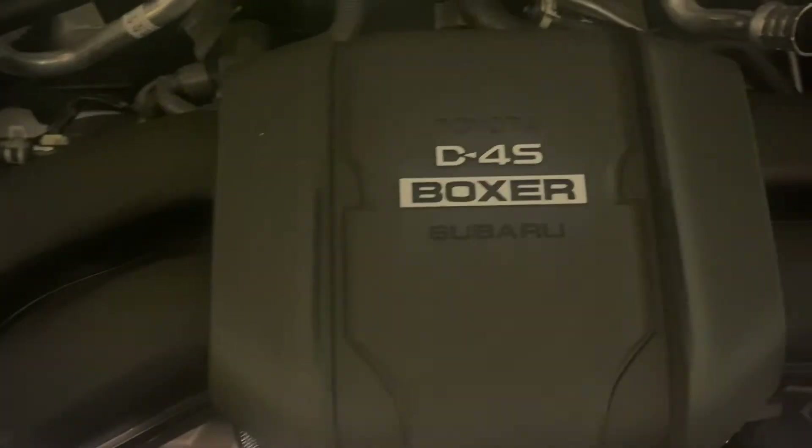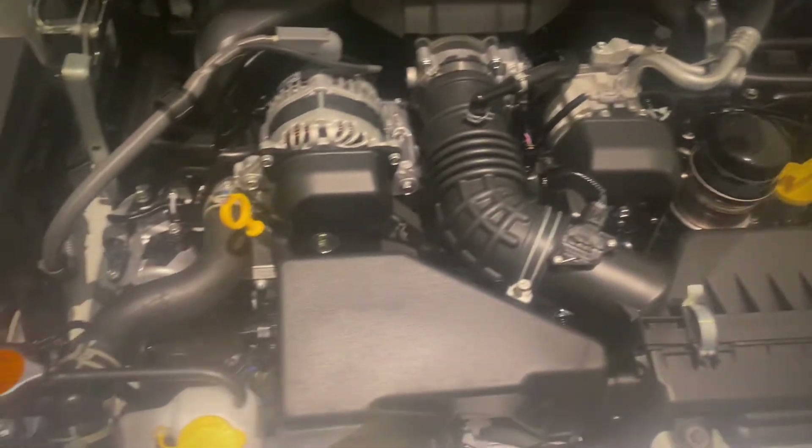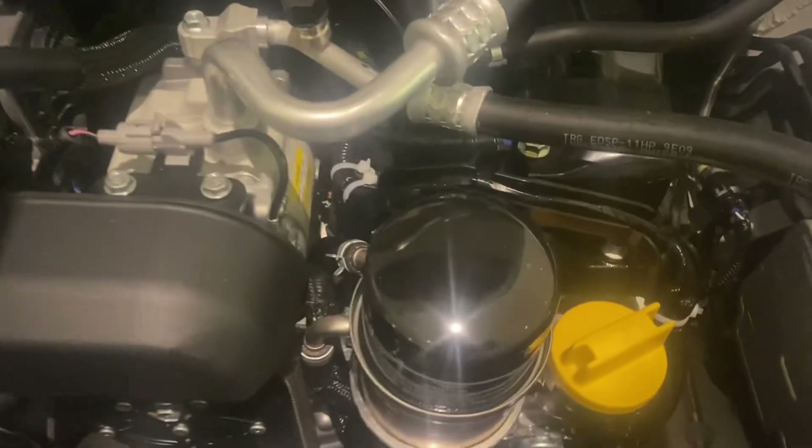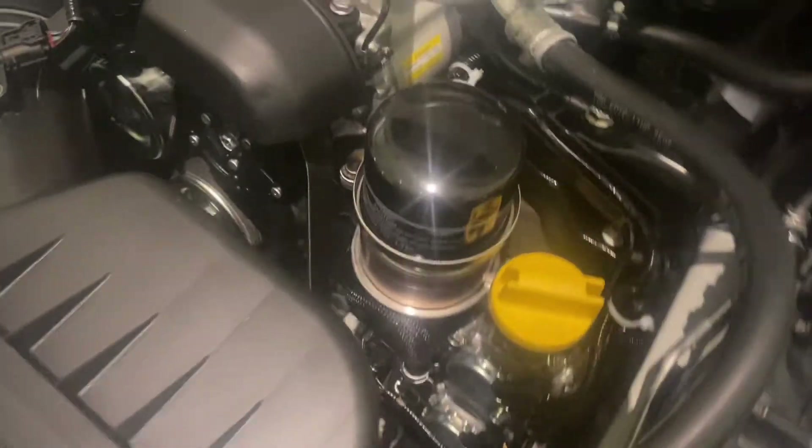Under the hood you've got the boxer motor — this is a joint collaboration with Subaru. Love where they have the battery located, a little easier to get around in here. Still a pretty tight fit, but love having the filter up top; they're very easy to get at.